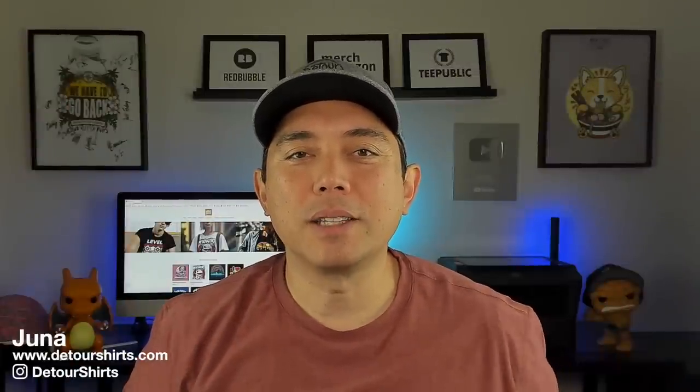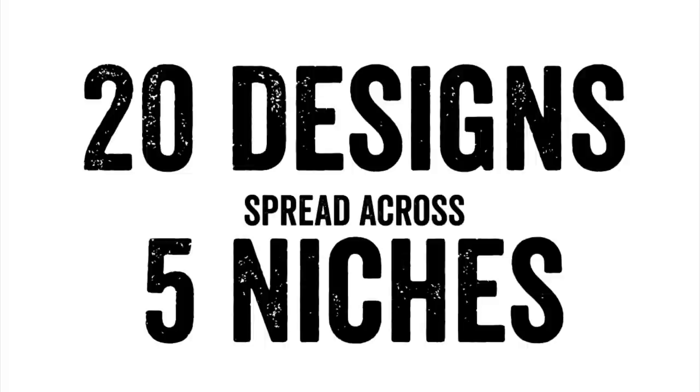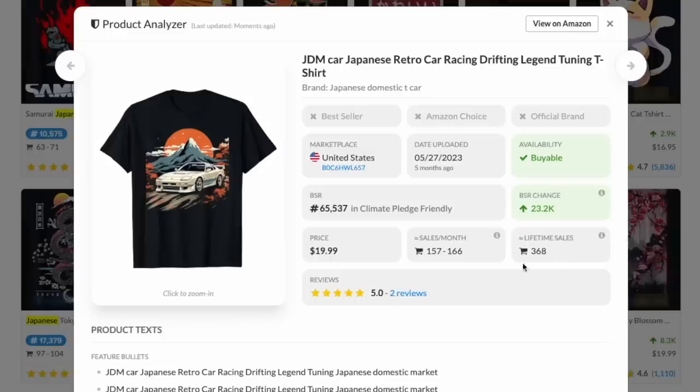There are special niches that work better for AI designs — it doesn't work for every niche. You may not see Halloween or Thanksgiving designs on there, but you may see some of the others I'm going to show you. I'm going to share 20 designs across five different niches that AI designs work better on. We can see on Amazon very quickly how many sales they've had, when they were uploaded, and so on. None of these have any words and they're still making lots of sales.